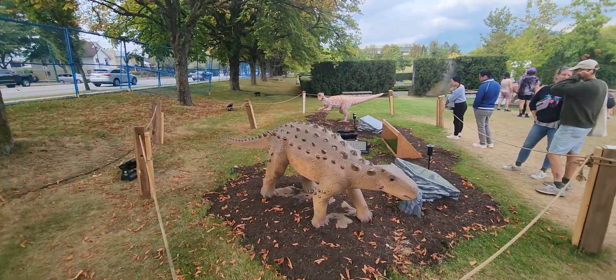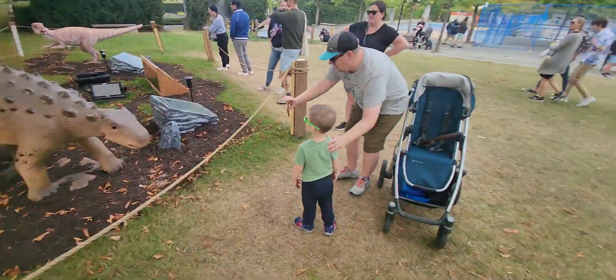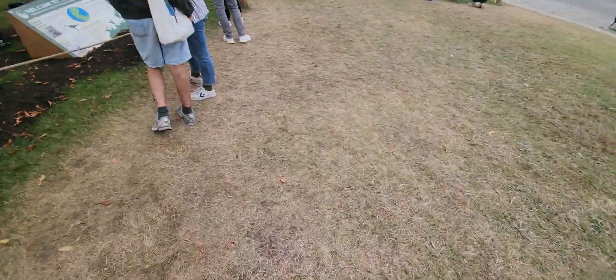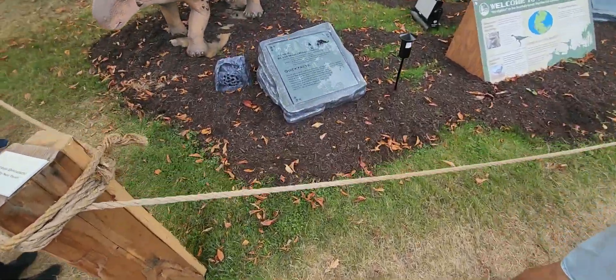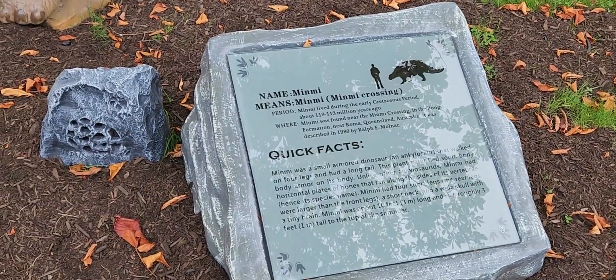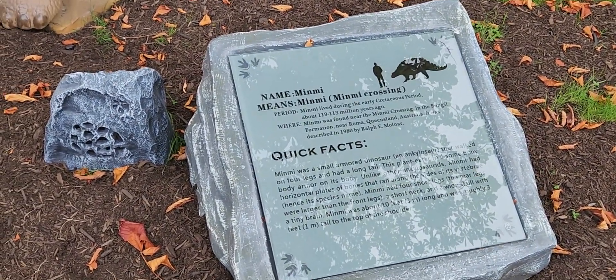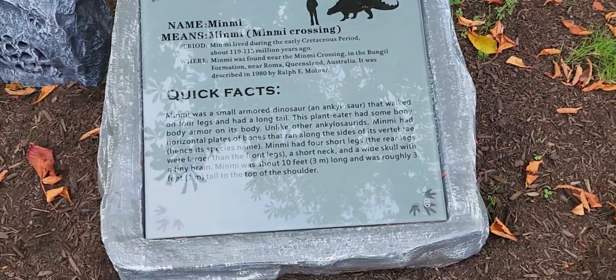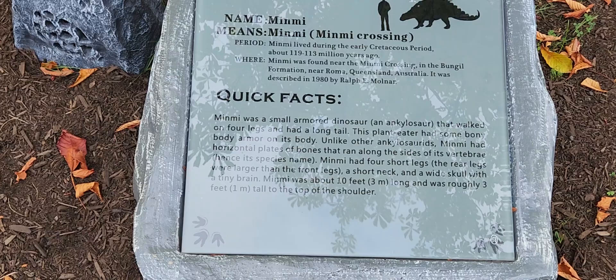This is one of the armored dinosaurs. This is... Minimi. Don't know how to pronounce it, sorry. I'm going to get you a better look. You got a picture with every dinosaur yet, bud?